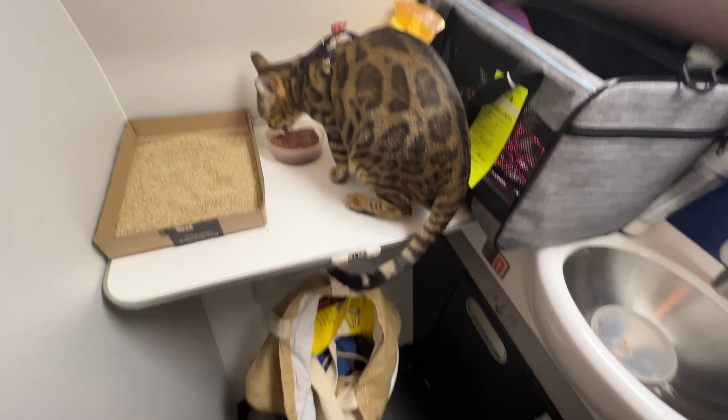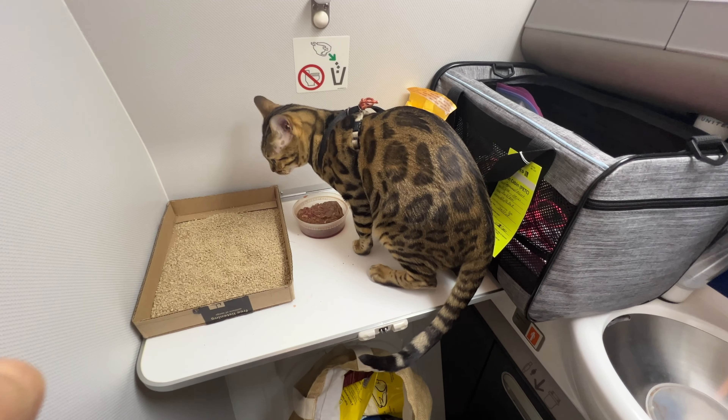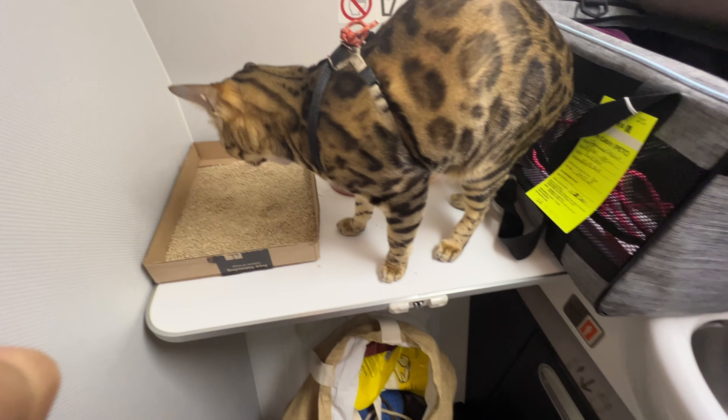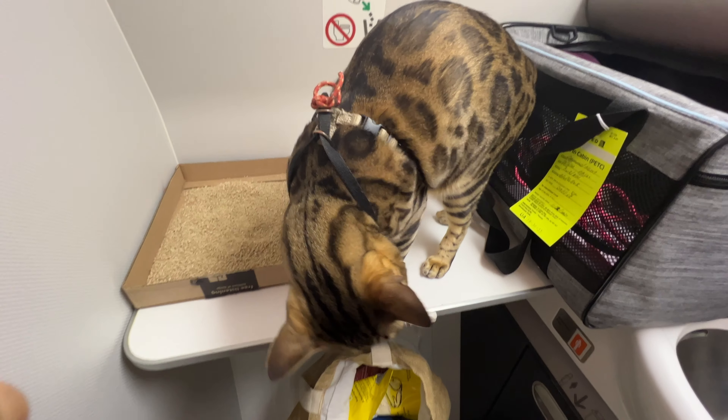Mia is extremely vocal and our communication is very good. You need to get to know your cat. Mia tells me she needs to go to the restroom whenever she starts being very vocal and spinning in circles inside the carrier — I know it's time to set up the litter box for her. During plane trips, I take the carrier to the restroom inside the aircraft. I pull down those trays in the restroom and set up the litter box there, then wipe everything clean and disinfect so that the next person finds it as clean as I found it.